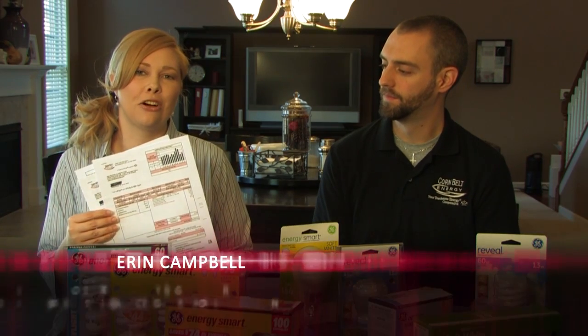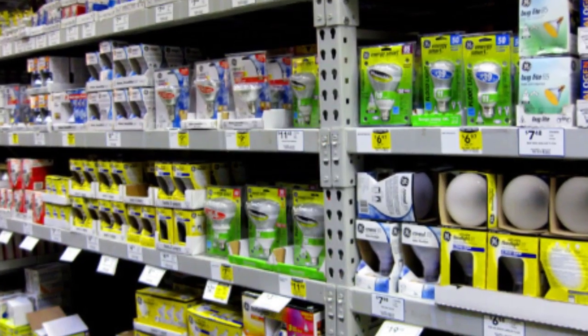Lighting can account for 10% of your home's energy use, so it makes sense to search for energy efficient options. But searching for light bulbs can be intimidating and overwhelming.